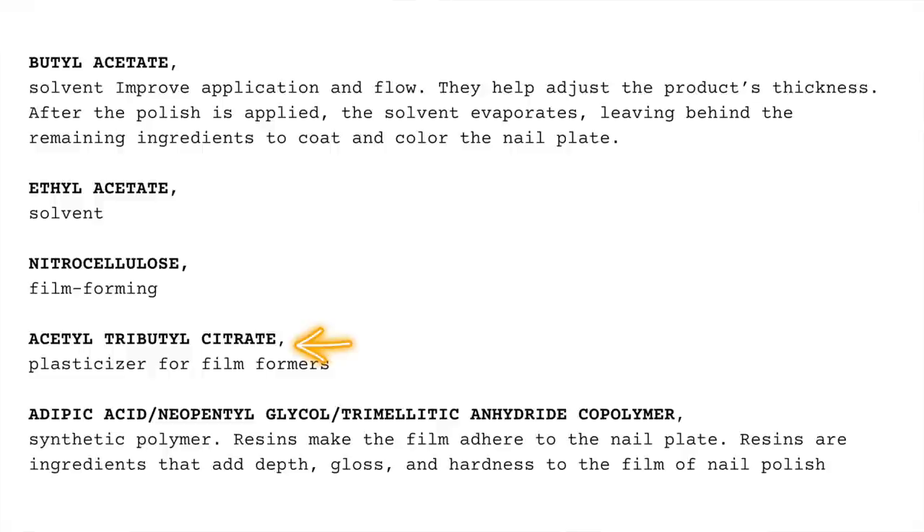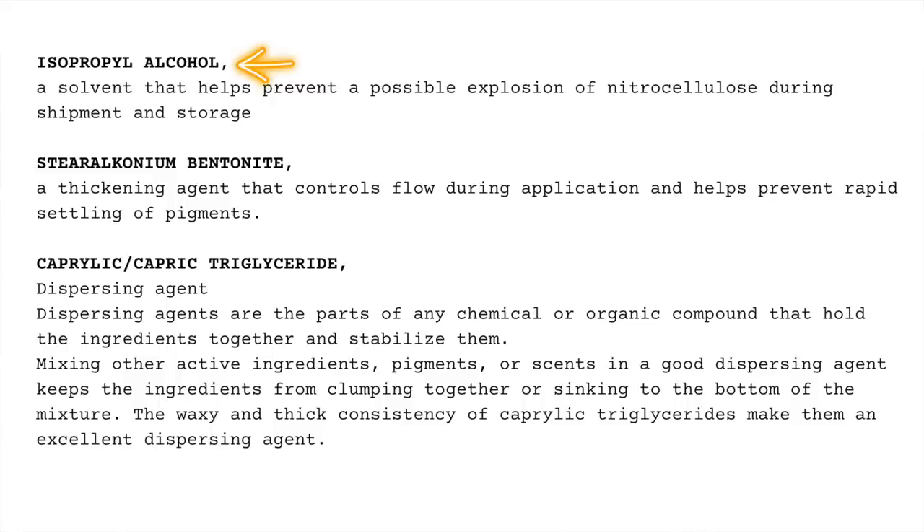The fourth ingredient, acetyl tributyl citrate, is a plasticizer for film formers, because nitrocellulose by itself is very brittle, so they add something to make it more flexible. The fifth ingredient is a synthetic polymer — resins make a film adhere to the nail plate, adding depth, gloss, and hardness. The sixth is isopropyl alcohol, a solvent that helps prevent possible explosion of nitrocellulose during shipment and storage. Then steroloconium bentonite is a thickening agent that controls flow and helps prevent rapid settling of pigments.